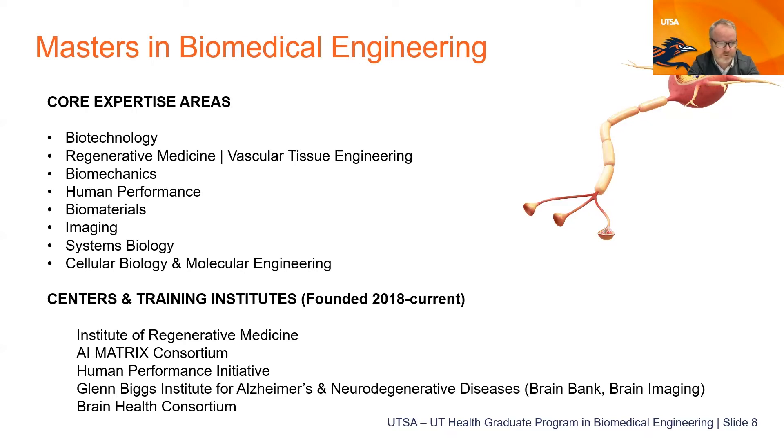Supporting institutes include the Institute of Regenerative Medicine, the AI Matrix Consortium, the Human Performance Initiative, the Brain Health Consortium, and the Glenn Biggs Institute for Alzheimer's and Neurodegenerative Diseases. All of these resources are available to our students in the graduate program.